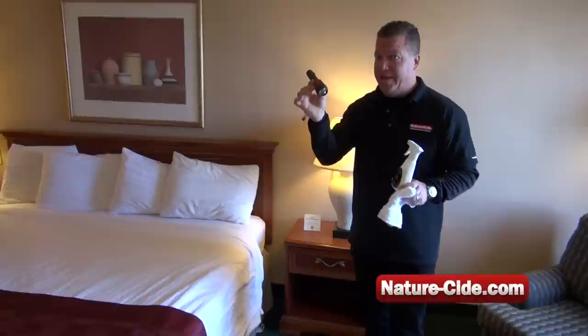The first thing you're going to want to do is turn on all the lights in the room. Open up the shades, let the light in — bedbugs hate the light. Moving towards the bed, you're going to need a flashlight. Don't travel without a flashlight; it's a very important piece to checking out if you have bedbugs in your room.